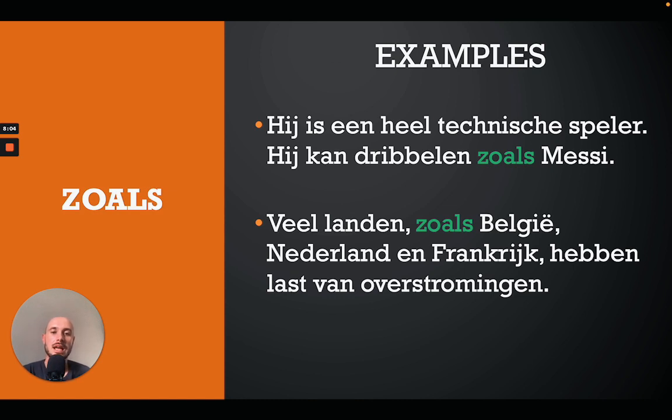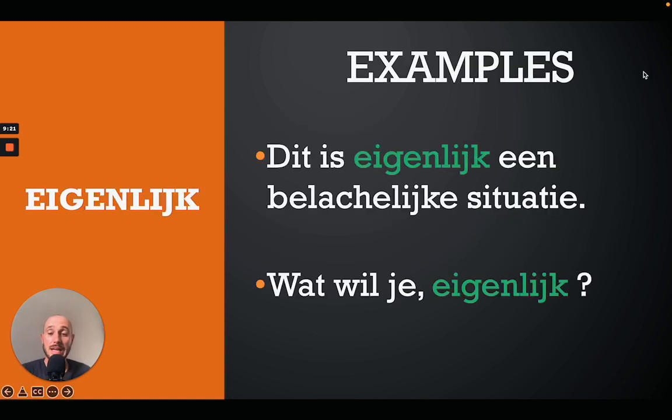The next one is 'zoals'. For example: 'Hij is een heel technische speler, hij kan dribbelen zoals Messi' — he's a very technical player, he can dribble like Messi. Or: 'Veel landen, zoals België, Nederland en Frankrijk, hebben last van overstromingen' — many countries, such as Belgium, the Netherlands and France, have problems with floods. Note that 'zoals' can mean 'like/as' or 'such as' depending on context.